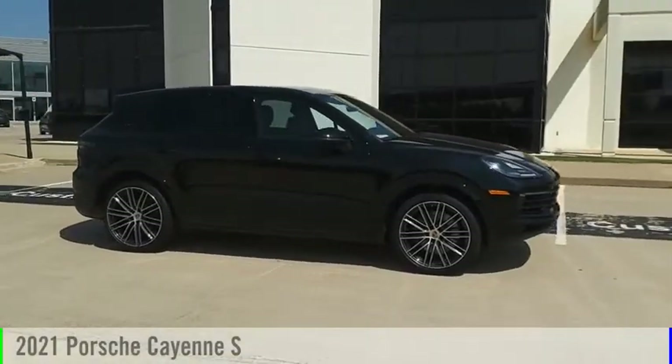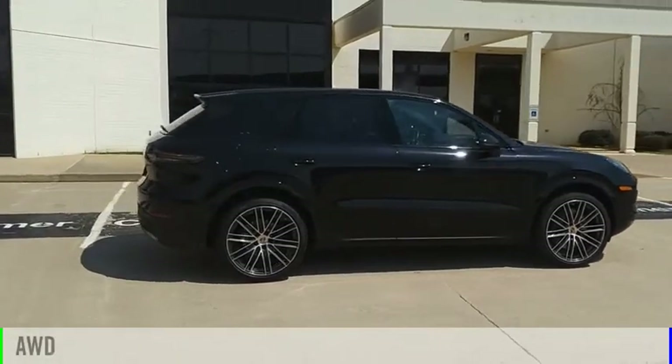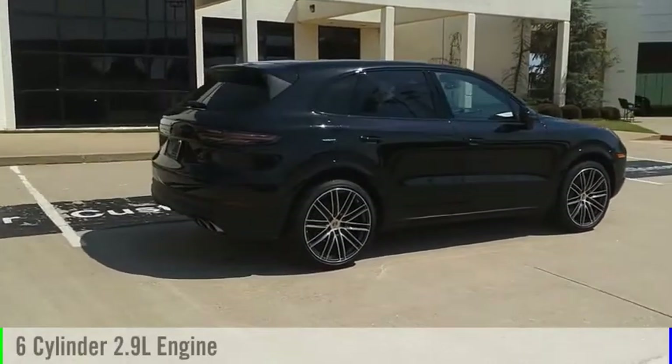You are going to love the 2021 Cayenne. This vehicle is powered by an all-wheel drive, six-cylinder, 2.9-liter engine.